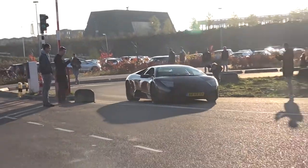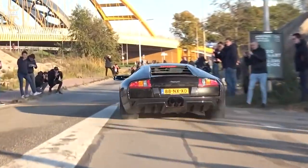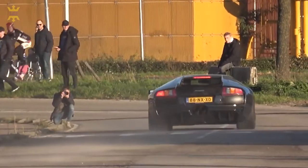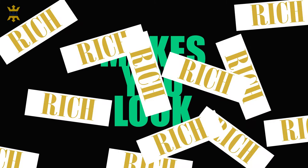Hi, car lovers, and welcome to the top first channel. You think that being rich means driving only super or sport cars? You're half right, but another side of this is that you can drive luxury-looking cars that cost not as expensive as you think at first look. So today, we're going to talk about the top 10 cheap cars that make you look rich.